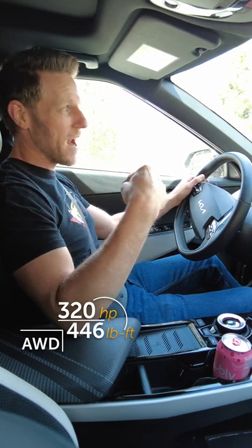This particular EV6 makes 320 horsepower, but it's the torque figure that I'm most interested in, especially the fact that it's so instant.